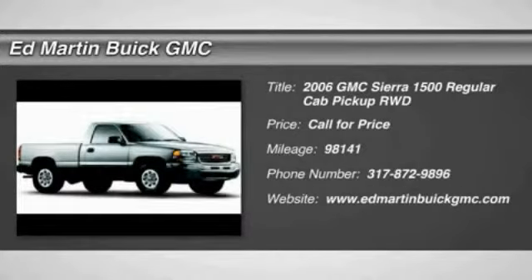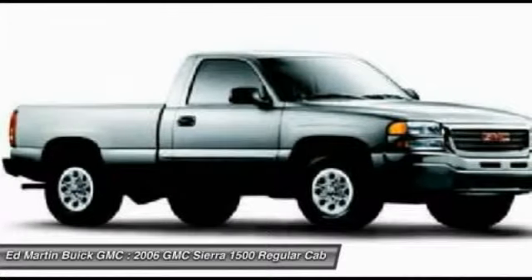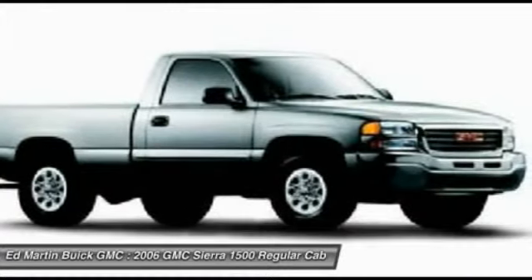The 2006 Sierra 1500 offers a 5-star frontal and side crash test rating, and a combination of mechanics and aerodynamics that give it better conventional V8 fuel economy than any competitor.